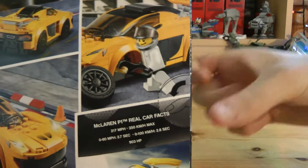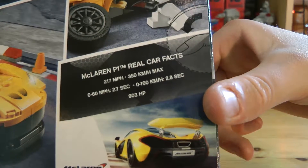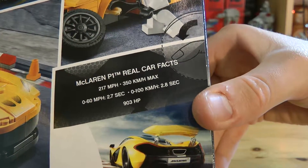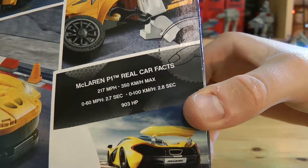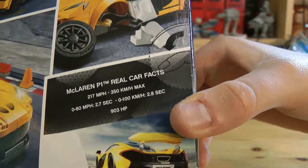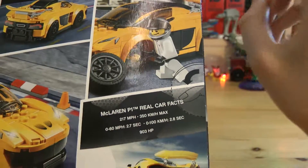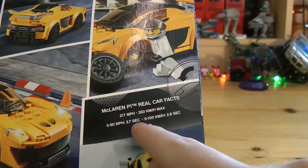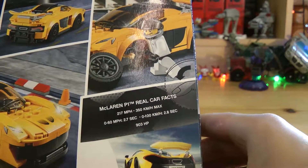It actually gives some stats — I don't remember seeing stats on the last one. So this is the McLaren P1. It's a real car fact: it can do 270 miles an hour, which is 350 kilometers per hour. It can do naught to 60 miles per hour in 2.7 seconds, or naught to 100 kilometers an hour in 2.8 seconds. I'll just point one thing out — naught to 60 miles an hour is exactly the same as naught to 100 kilometers per hour. And it has 903 horsepower.